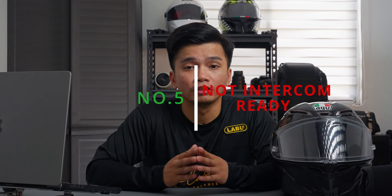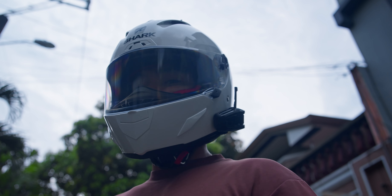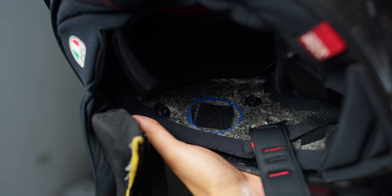Number five: not intercom ready. Intercom nowadays is very common. It is not only important for playing your favorite soundtrack, but also to have a means of communication with your ride buddies. This helmet does not have slots for speakers, and it sucks that I needed to retrofit slots for them. You might think I'm stupid for putting holes in the styrofoam of my helmet, but hey — it works for me.